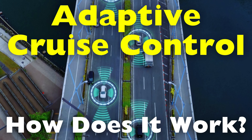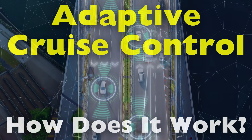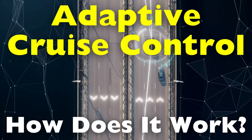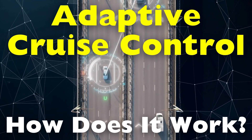How does it work? What makes it different from the regular cruise control found in older vehicles? And how does it fit into the broader trend of autonomous driving technologies — explaining its functionality, its advantages, and its role in shaping the future of driving?